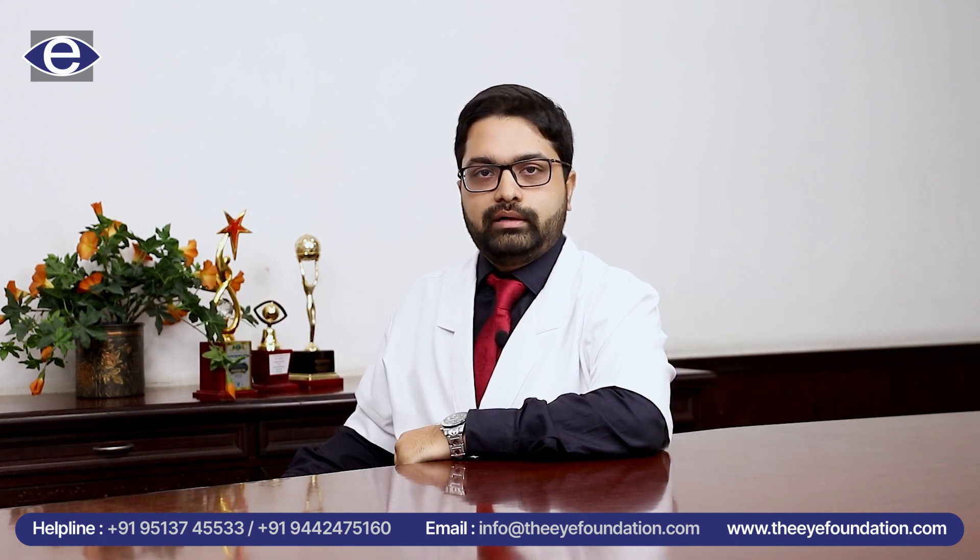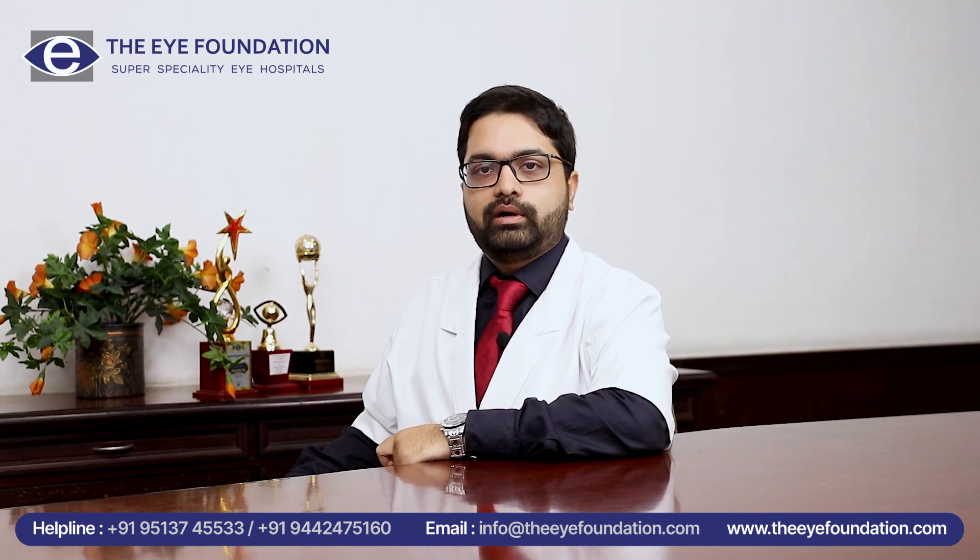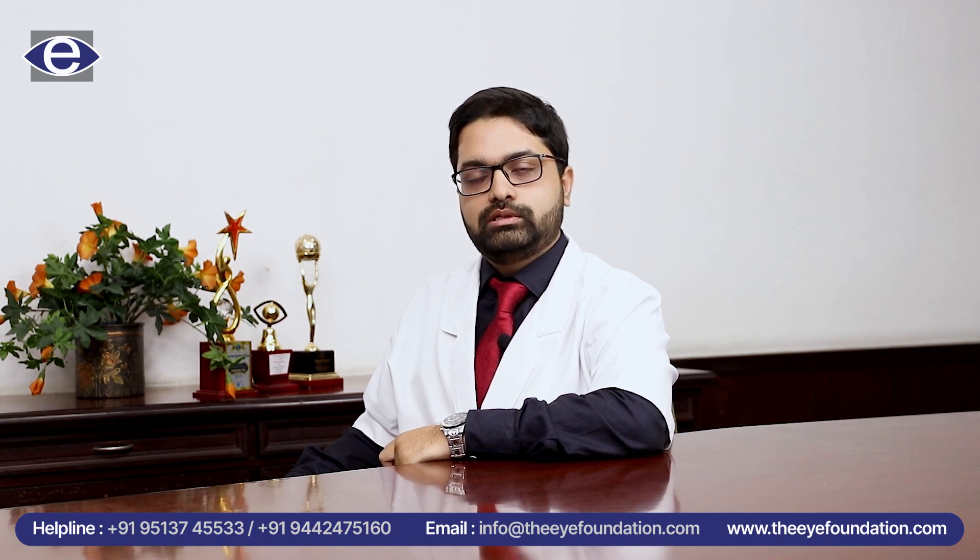A blood pressure and ECG is done to assess the health of your heart. This is so that we know if any treatment is required prior to surgery or any support is required during your surgery.